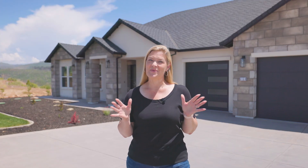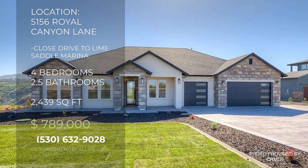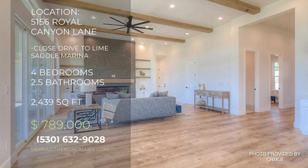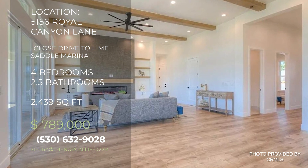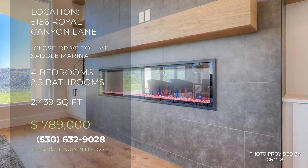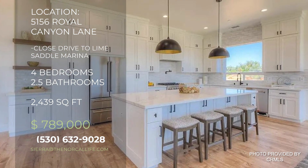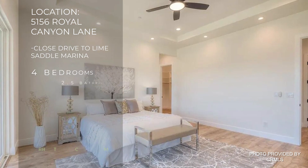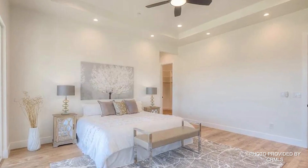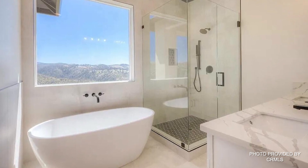This last house I want to show you is located at 5156 Royal Canyon Lane and is priced at $789,000. This gorgeous 2,439 square foot house is four bedrooms, two and a half baths and sits on just under an acre, making it the perfect size for a growing family or a great size for those who like to entertain or have company come and stay.